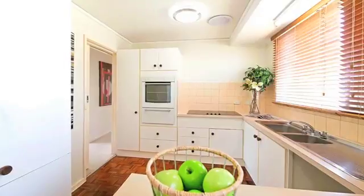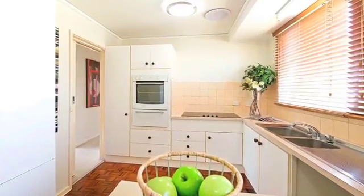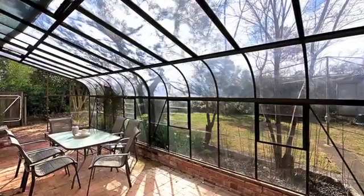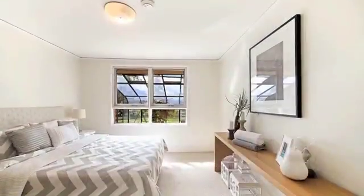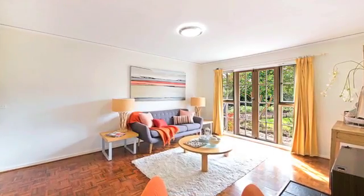Features include polished parquetry flooring to the living areas, upgraded kitchen and sunny open-plan living which spills out via French doors to the private backyard and covered paved entertainment area. The bedrooms are a good size, there's gas heating and the perfect northeasterly aspect to the rear makes it ideal for an extension.